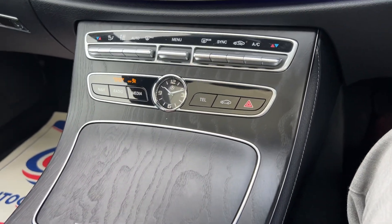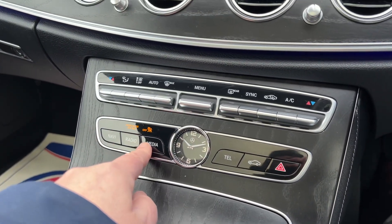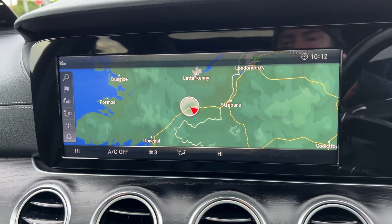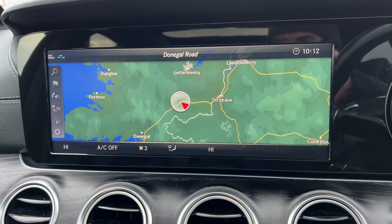We've got the sat nav here — a very good sat nav actually.